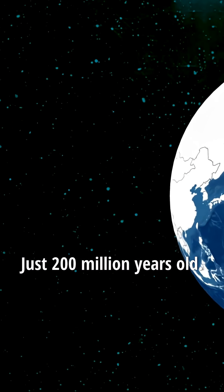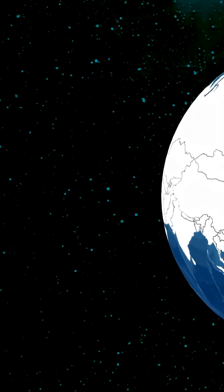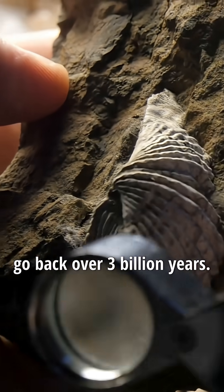The oldest ocean floor? Just 200 million years old. Old for us, but the planet's fossils go back over 3 billion years.